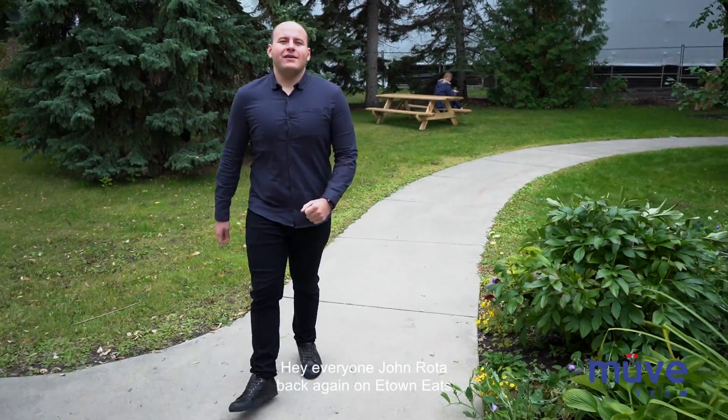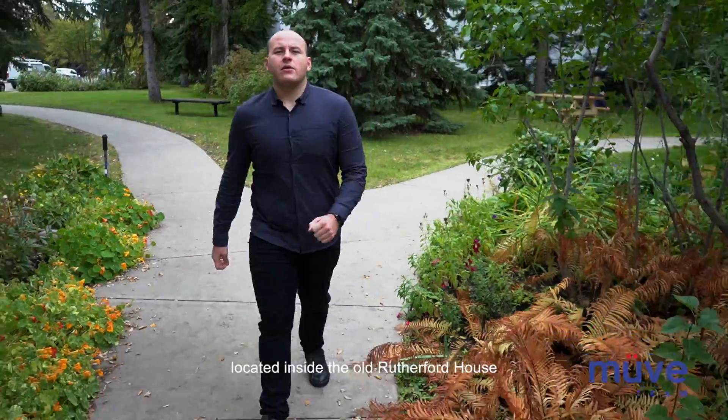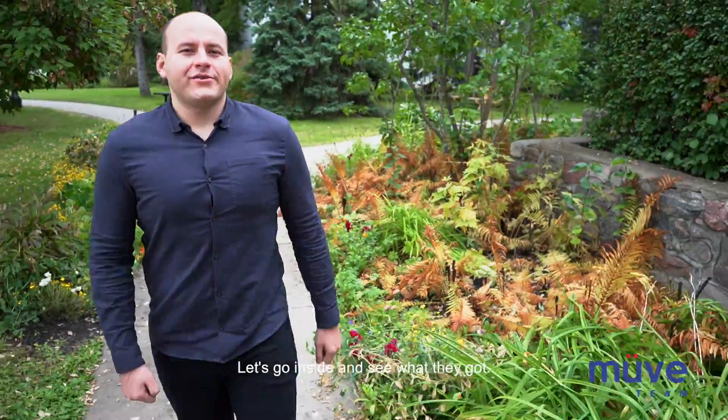Hey everyone, John Roda back again on E-Town Eats. Today we're checking out a full menu tasting at the Vintage Fork, located inside the old Rutherford House at 11153 Saskatchewan Drive. Let's go inside and see what they got.